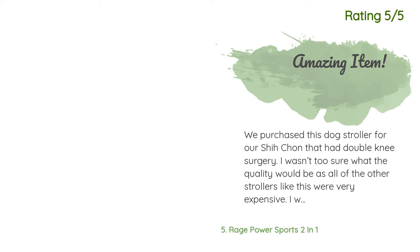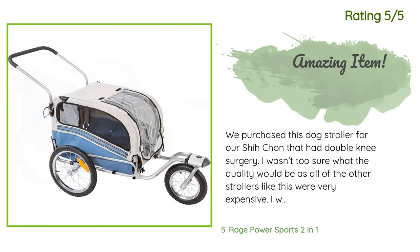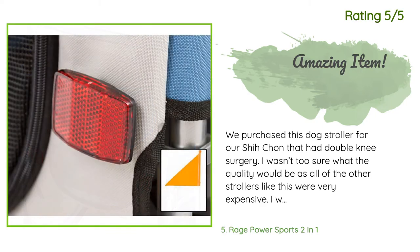Another happy customer said: We purchased this dog stroller for our Shichon that had double knee surgery. I wasn't too sure about the quality since all the other strollers like this were very expensive. I was not disappointed — this is a great item worth every single penny.